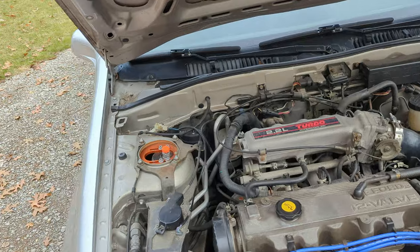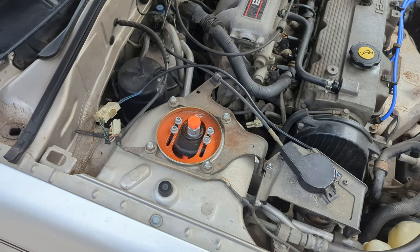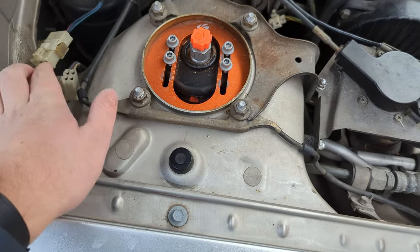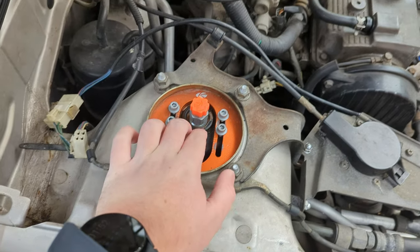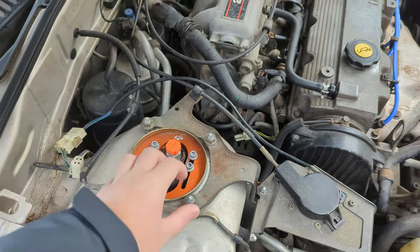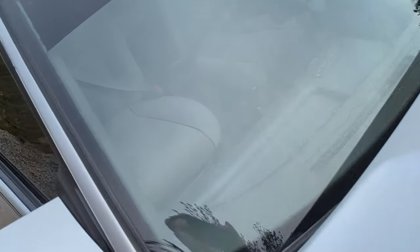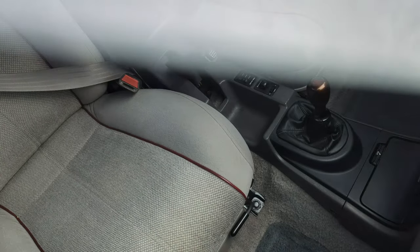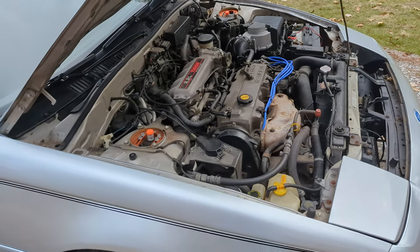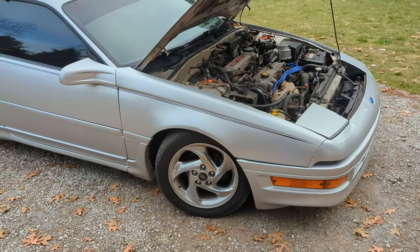This car came from the factory with adjustable shocks. The connector is right here and it connects to this electrical control box. There were rubber covers that hid it, and it was controlled by a switch in the center console with sport, normal, and soft modes. My dad actually owned one of these cars brand new back in 1989, and that's why I love them so much — he still had it for some of my childhood.